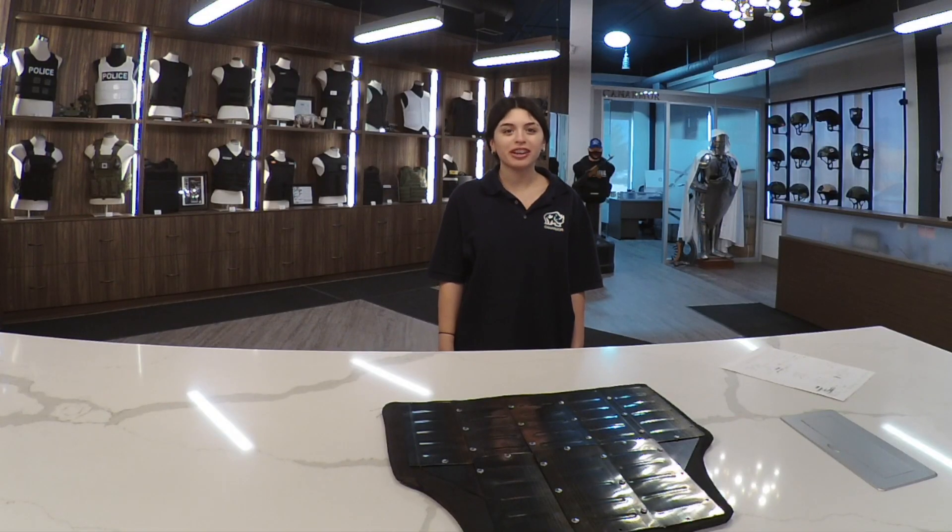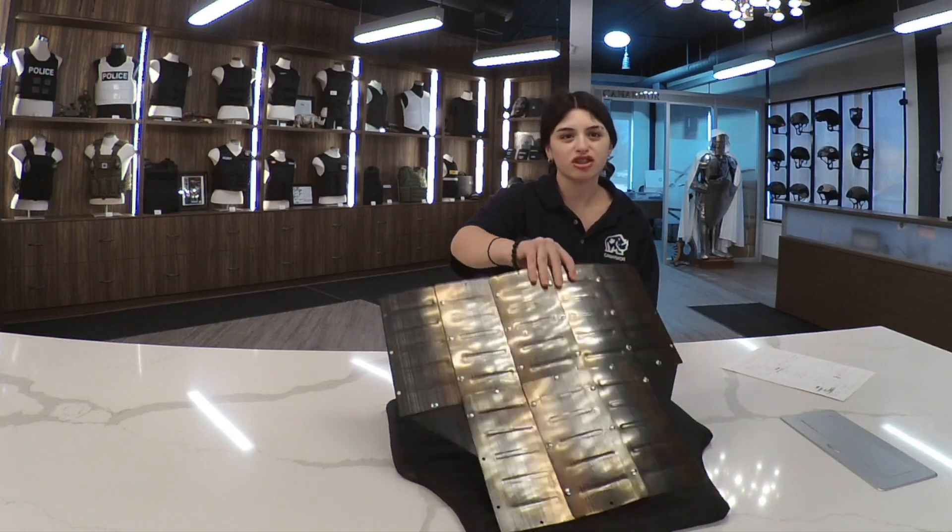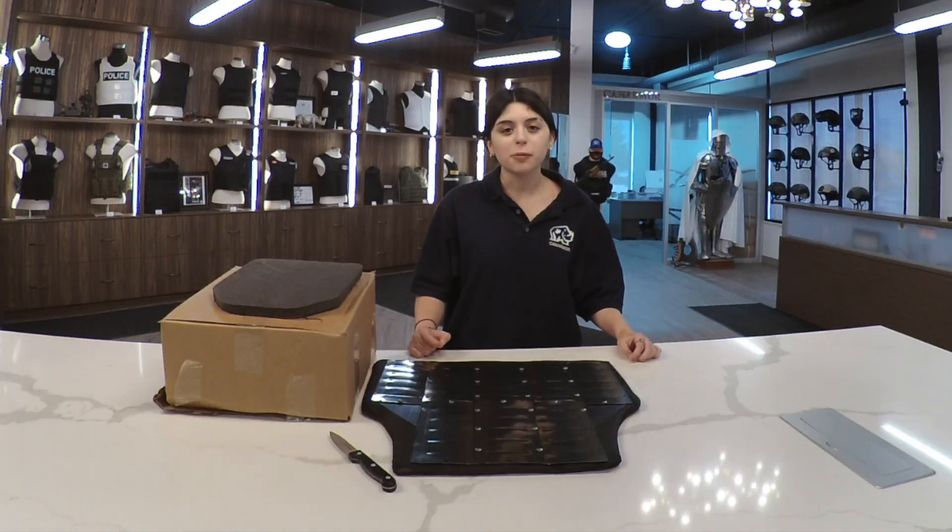Hi, my name is Karina from Canadian Armor, and I will be showing you our new stab proof insert. This is probably the most advanced stab proof shield on the market.